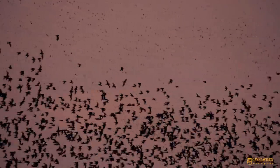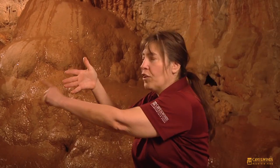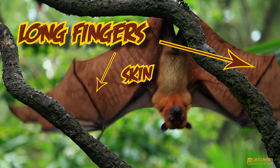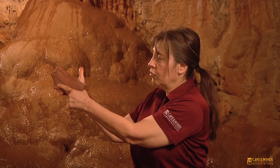Hi, my name's Gail. Bats are very cool. They are the only mammal that can fly. Now if you put your arm out, that is what a bat's wing is. Imagine that your fingers are very, very long — in fact, imagine that you have skin that runs from one finger to another to another to another. That's a bat's wing.